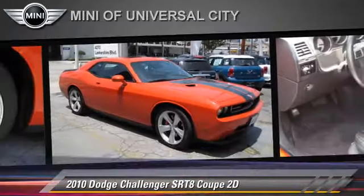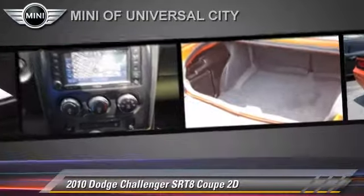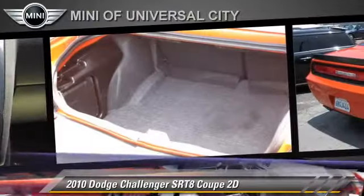It gets up to 25 miles per gallon. This Dodge features oversized premium wheels, rear spoiler, moonroof, and tilt wheel.